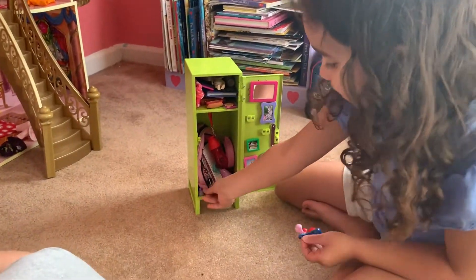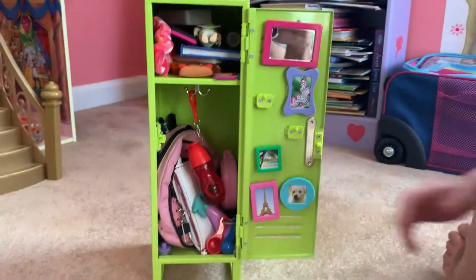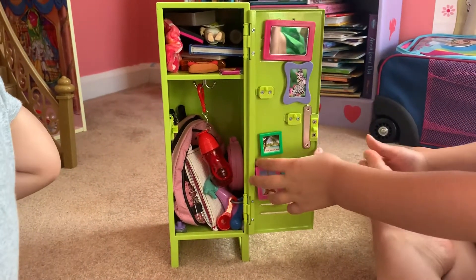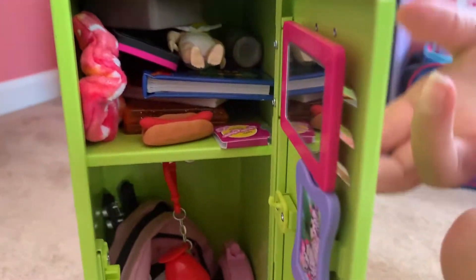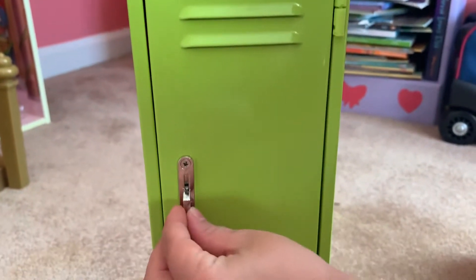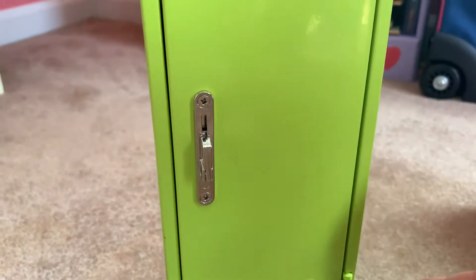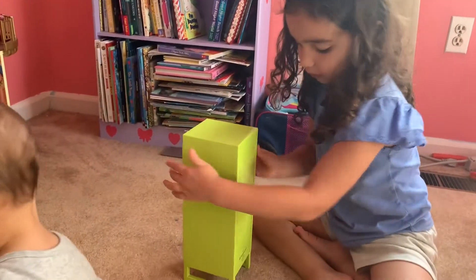I'll put everything back. So that's like all of her locker and my mom got it for me. I really really like it because I like the stuff that came with it and I like how it's green and it has these things on it and a number. And how you open it and close it is you push this up like that and then pull really hard. You just do that, and that's my whole locker. You can tell that it's for your American Girl doll because on the back it's a—